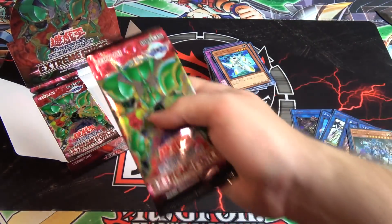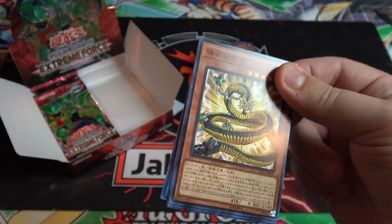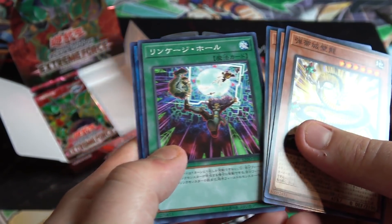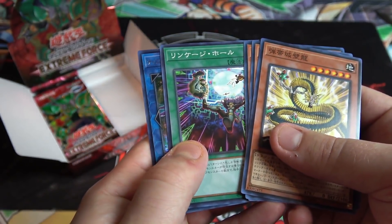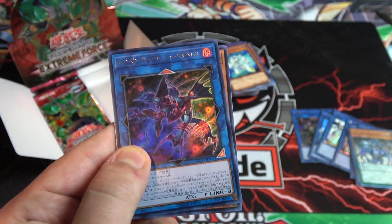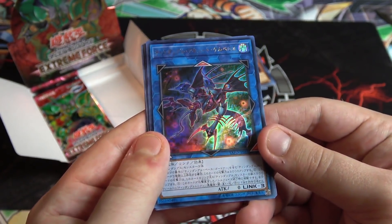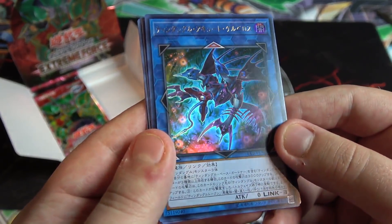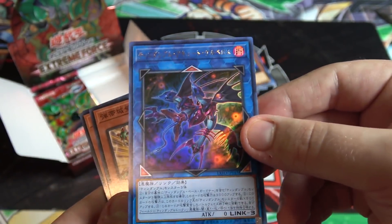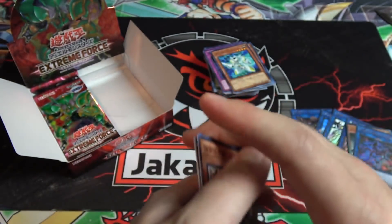We finally have a holo that's not a link monster — a little more variety! I wish they would just bring back ultimate rares for us in the main sets. Then we have another ultra rare link monster. For a second I was hoping it was the Talker monster, but this is the Tindangle link monster — Tindangle Acute Cerberus. That's kind of freaky looking but cool too. Another link monster — I was hoping it was the Talker, but we're basically getting one of each link monster, so can't really complain.